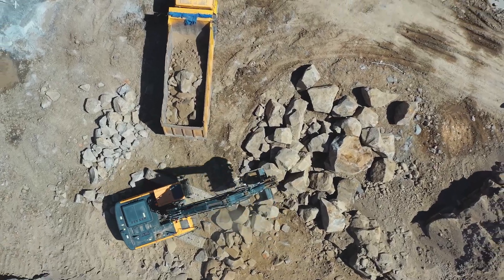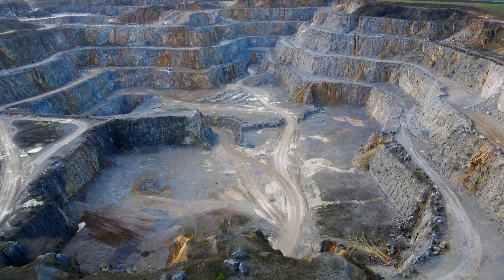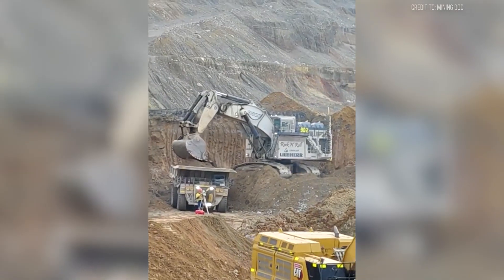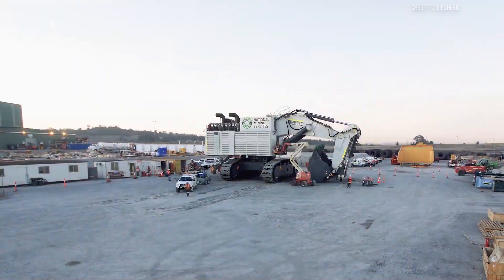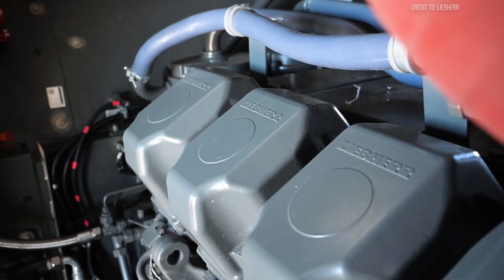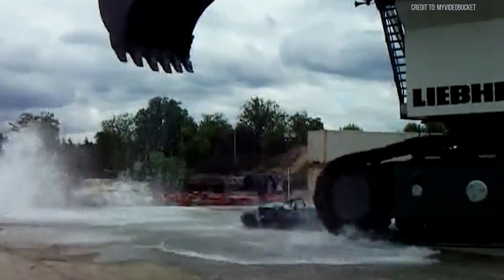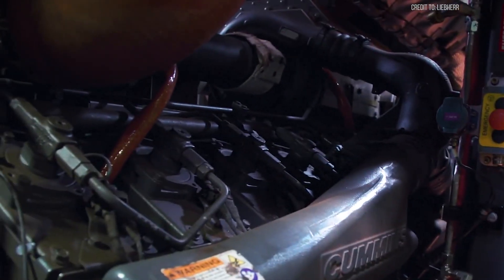When it comes to massive machines built for extreme environments, few can compete with the Liebherr R9800. This powerhouse is designed to handle the toughest mining conditions, but it's not just about power. Its remarkable fuel efficiency makes it a game-changer for mining giants. In today's video, we'll explore why the Liebherr R9800 is trusted by mining companies worldwide — from its impressive specs to its fuel-saving technologies.